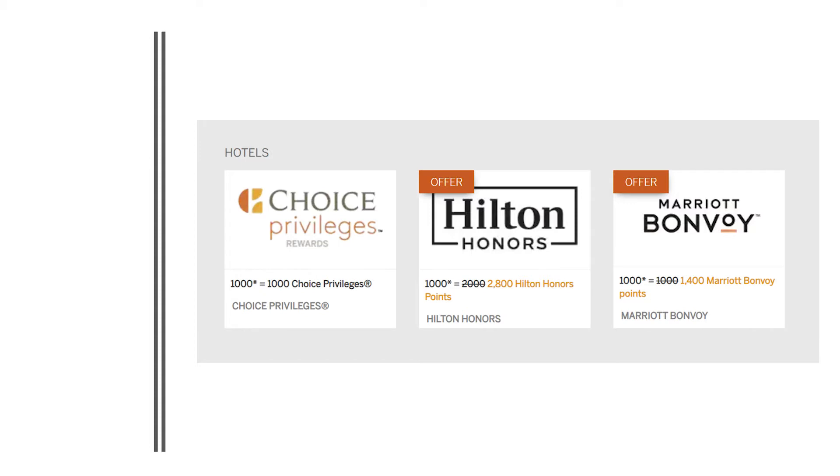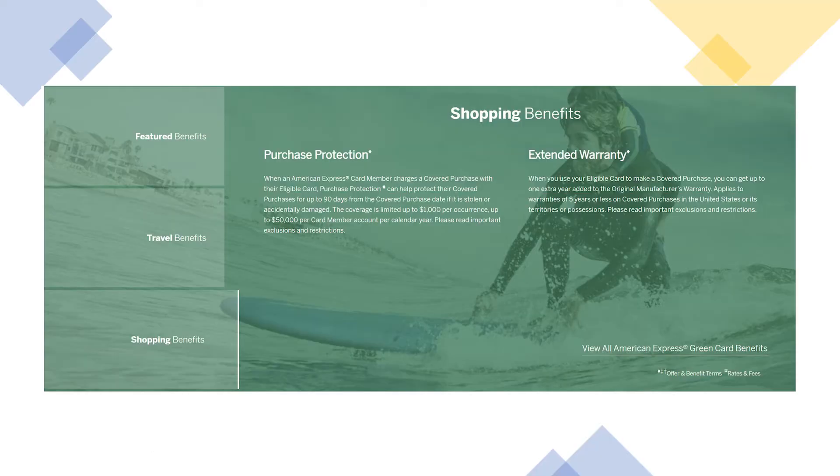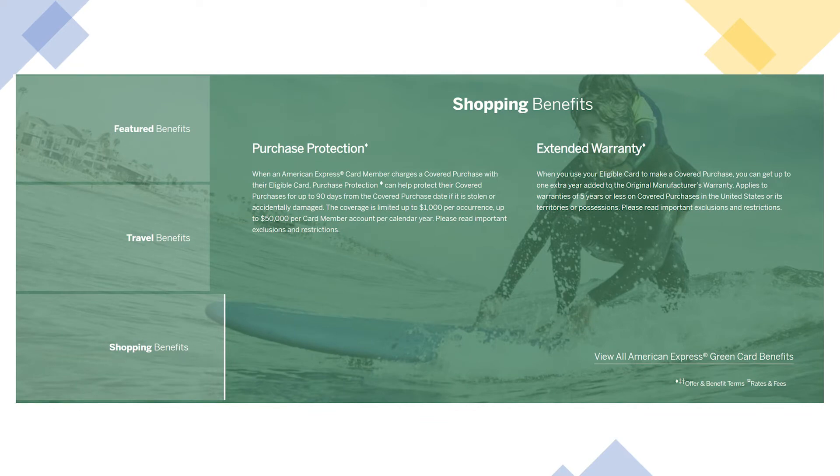There are sometimes temporary transfer bonuses with airlines or hotels, and at the time of this recording both Hilton and Marriott have a bonus where if you transfer your membership reward points to their program you actually get a bonus. On the shopping benefits side, at the highest level you have purchase protection as well as extended warranty.